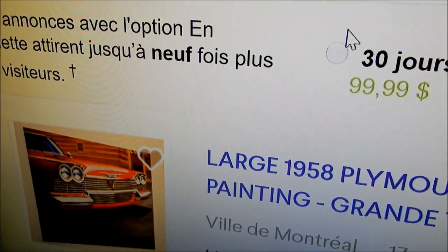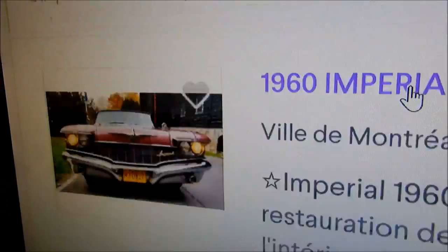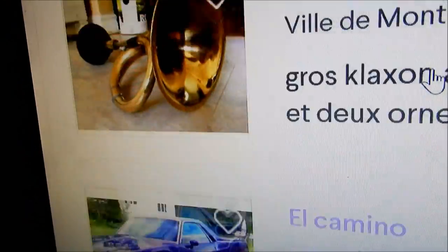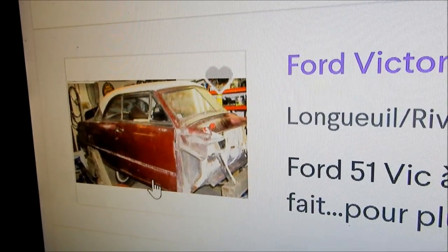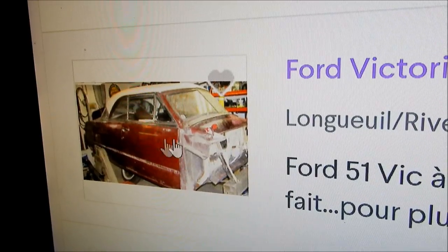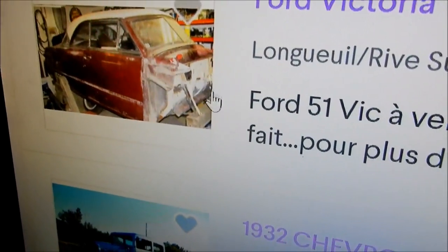I wanted to bring attention to this — I think it's amazing. If you have the money and the skills to put this car back to original, do it right. Don't make it a rat rod — if you do that in my opinion you'll ruin this car. Anyway, that's it guys, hope you liked it. Take it easy, bye.